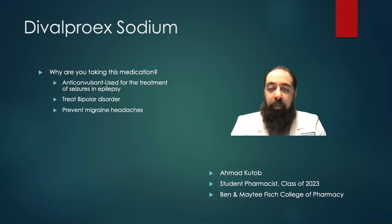This medication is in a group of medications known as anticonvulsants. They're used in the treatment of seizures and epilepsy. They can also be used to treat bipolar disorder or to prevent migraine headaches in some patients.